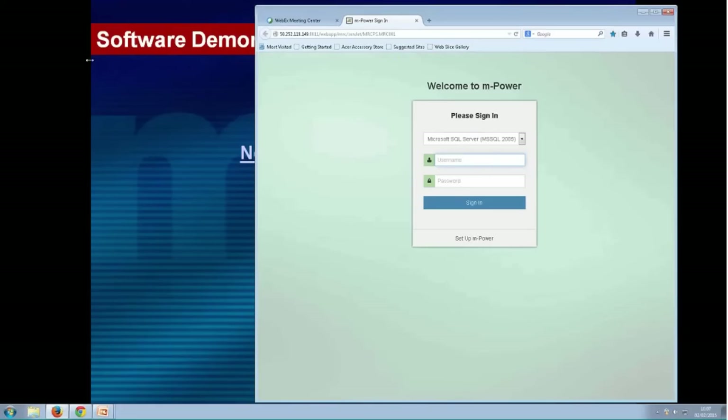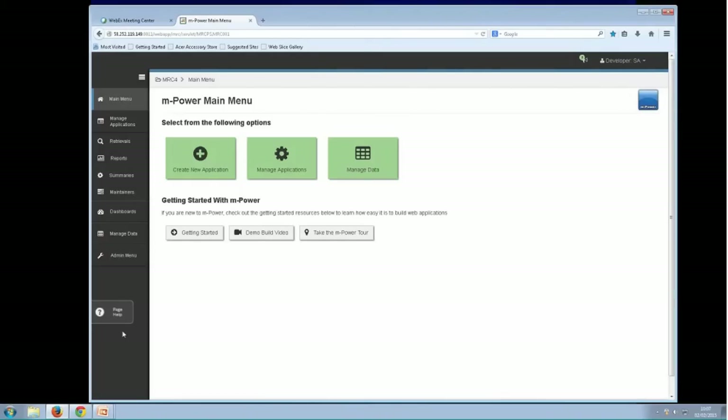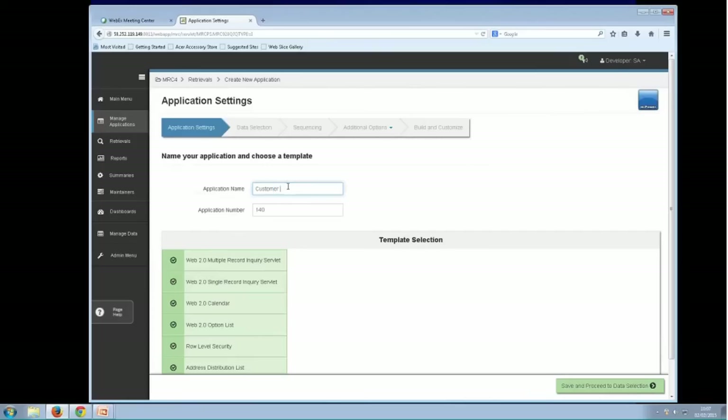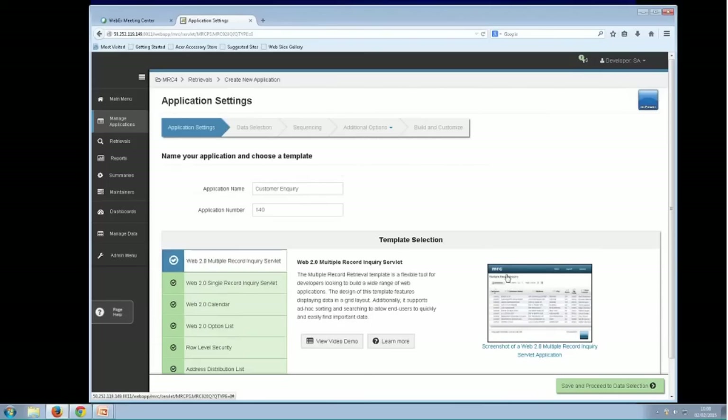Let's get on and look at some software. I'm going to change the site of the browser and log on to the mPower interface. Now we're logged on — this is our agile development tool, mPower. I'm going to create an application. There are different types of apps here; we're going to create an interactive inquiry where we can view customer information and drill down. I'll create a retrieval and call it a customer inquiry. Giving it a name, the next thing is to choose a template — a type of program. I can choose calendar, multiple record inquiry, and so on. I'll choose a multiple record one and click Save and Proceed.